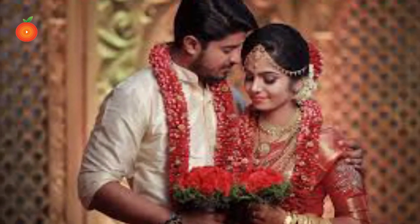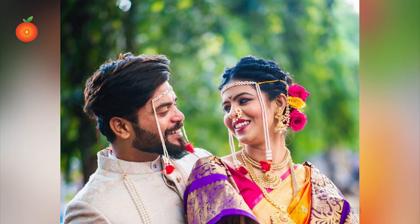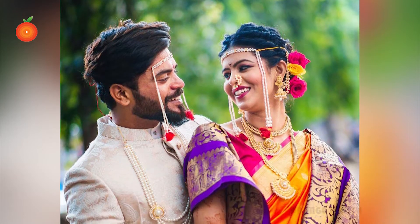Hi guys, welcome to our channel. Today in this video I am going to share general advice to couples about food before marriage.